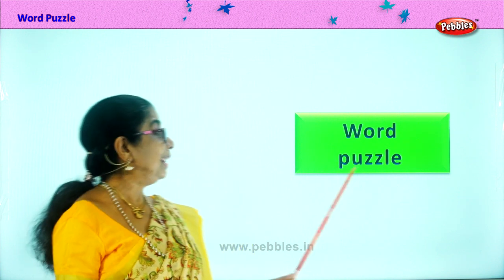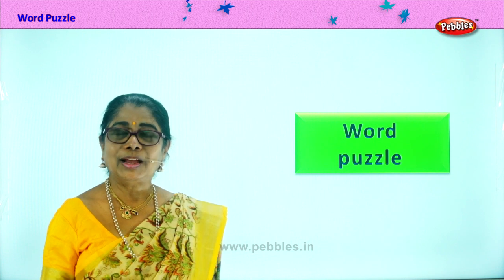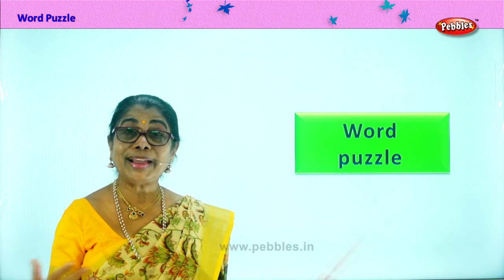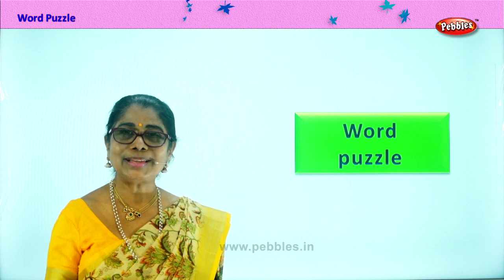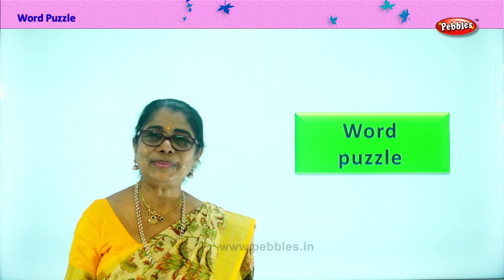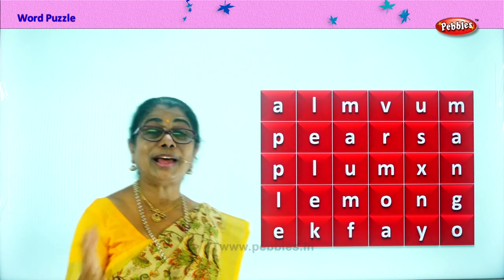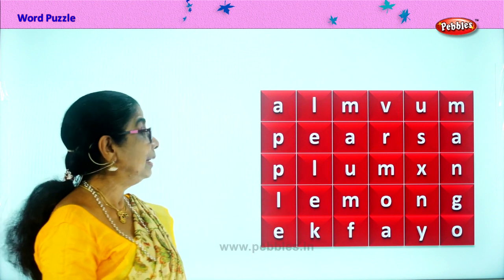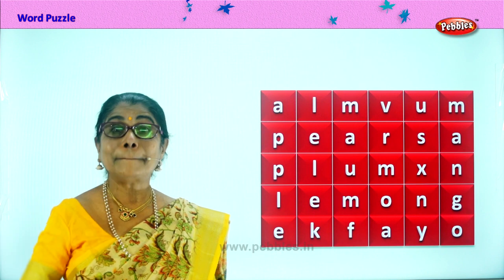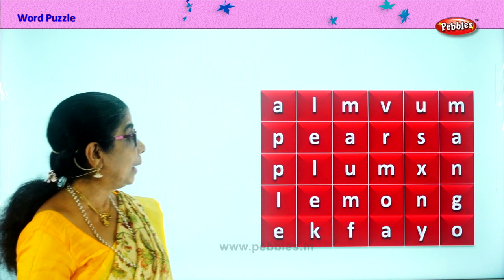Hi children! Let's do a word puzzle. You like to do puzzles? Yes, a whole lot of letters will be there. You can find words, put words together and make small puzzles. Shall we do that? Are you going to enjoy this exercise because you love to do word puzzles? Let's look at this — a whole lot of letters, and you must find out some words.